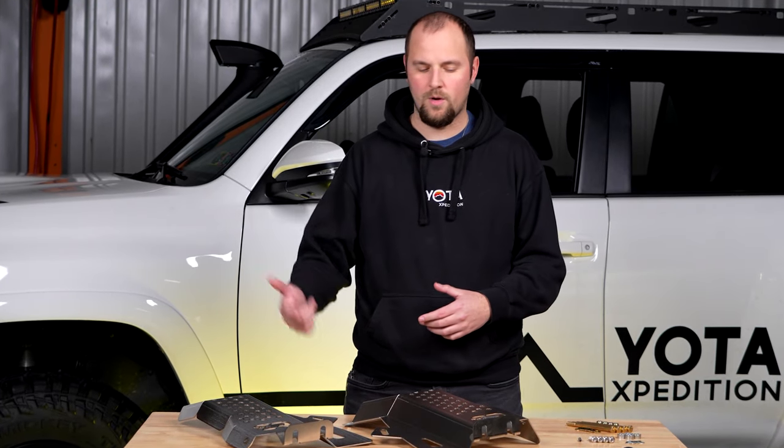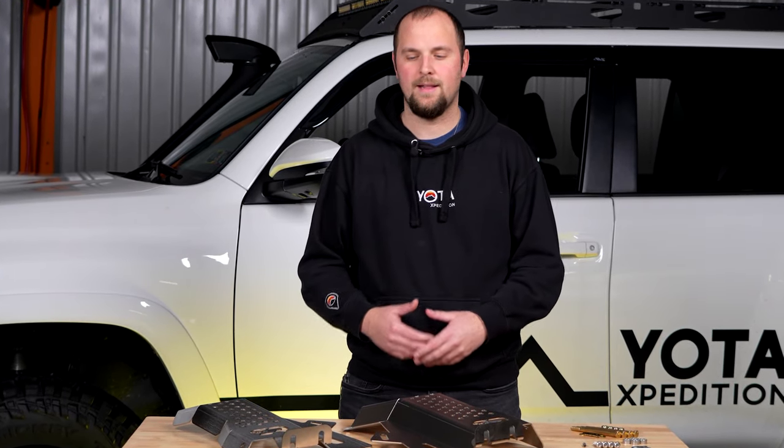Jared from Yoda Expedition here. Today we're going to be going over the Cali-raised LED catalytic converter shields for the Tacoma and 4Runner.